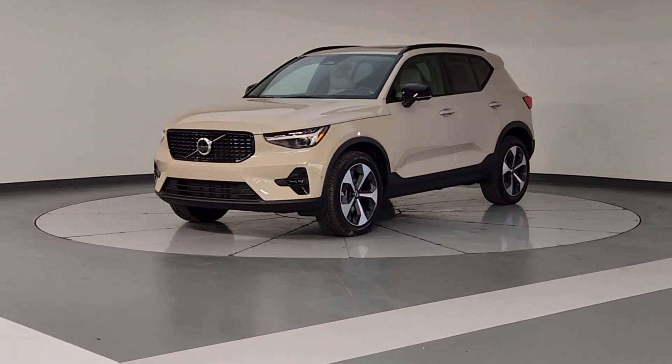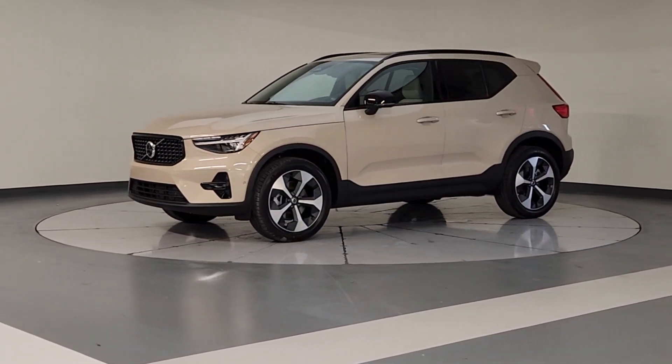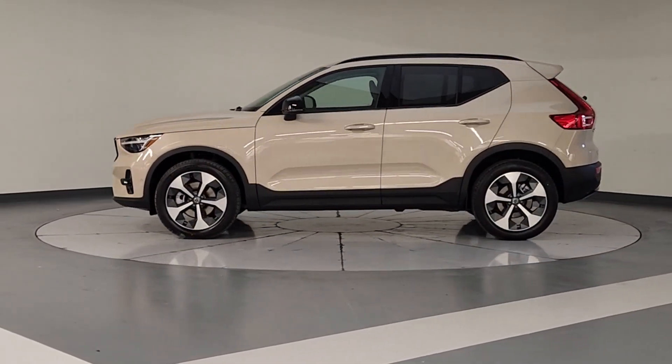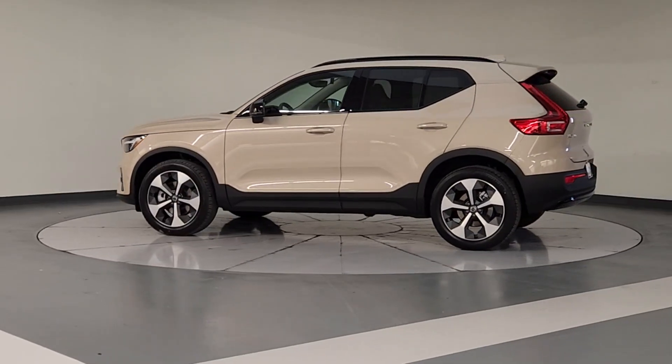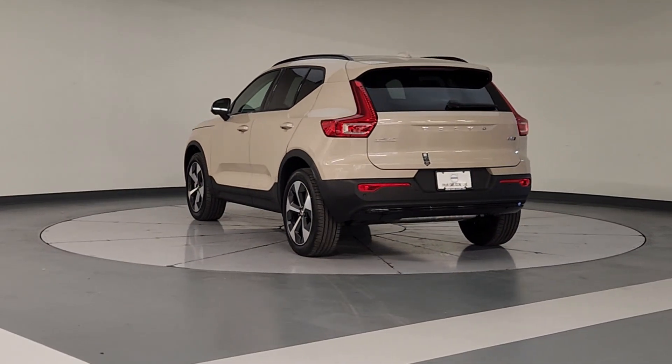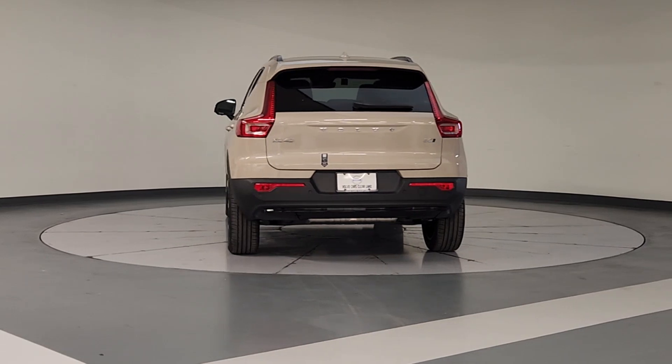You will be amazed by this 2025 Volvo XC40. Here's an elegantly appointed XC40. This engaging crossover offers a beautifully designed, comfortable cabin, a suite of advanced safety and infotainment tech, impressive towing capacity, and a delightfully spirited ride.